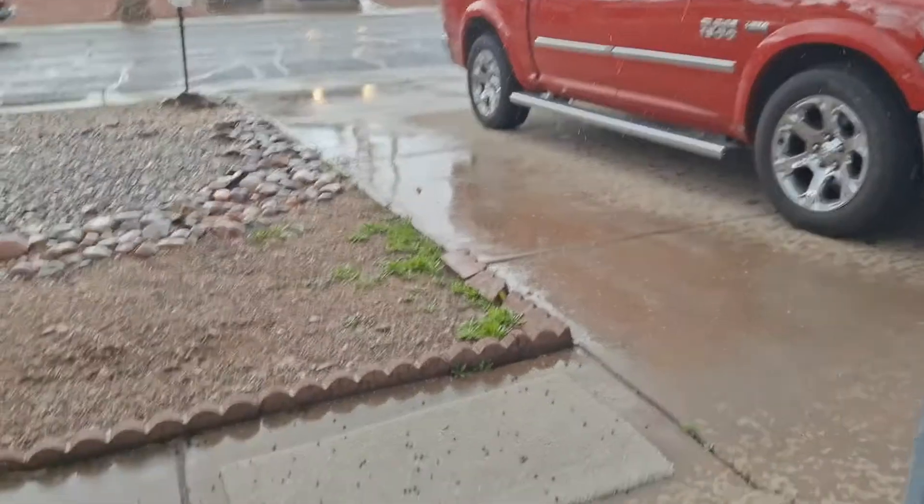Wow, there was no warning, no rain or nothing, and it's hailing! I can't even believe it. I'm gonna look out the front door - yeah, you can see it on the carpet.